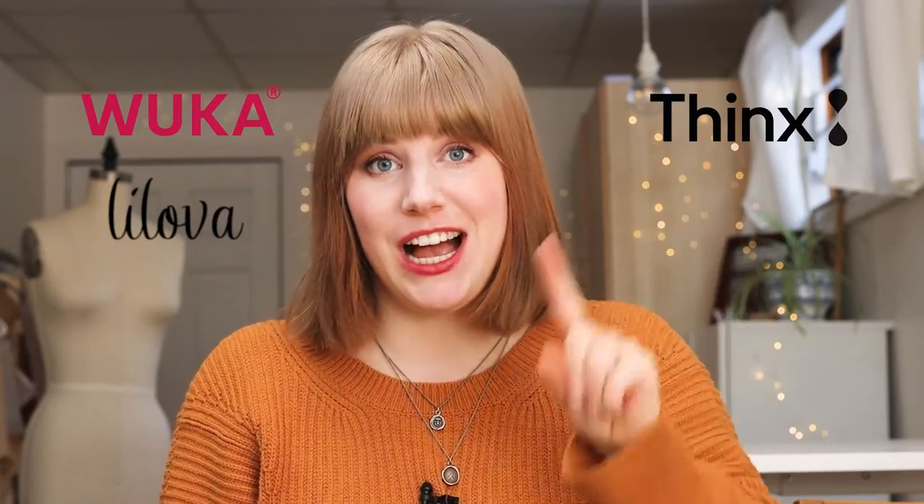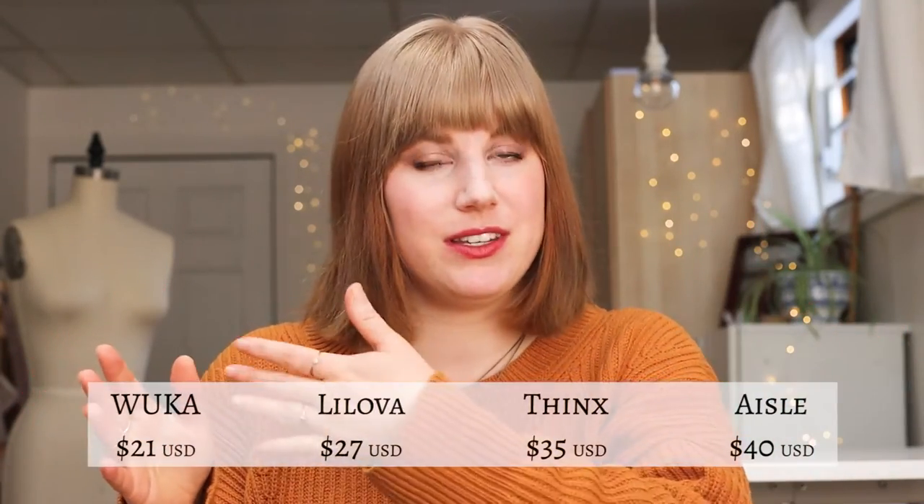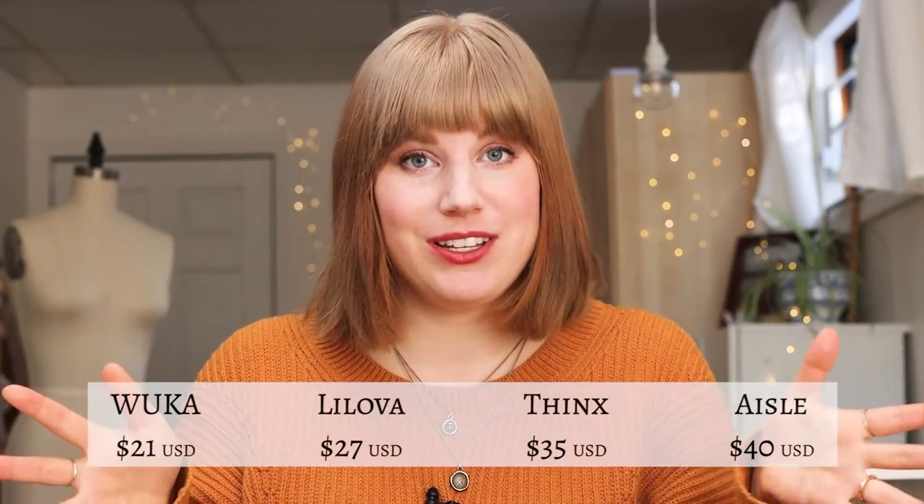Which I like the least, how I felt using period underwear because it's not something I've ever used before. So I got four pairs from the brands WUKA, THINX, Lilova, and Aisle. I specifically got the organic cotton or more natural fiber underwear — I wasn't really interested in having fully synthetic underwear. I do want to note that I was gifted the WUKA and Lilova ones, but I did purchase the THINX and Aisle ones, and that does not affect my review. In terms of cost, WUKA is the most affordable and Aisle is the most expensive pair.